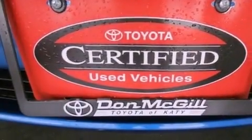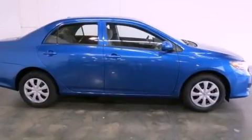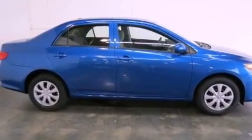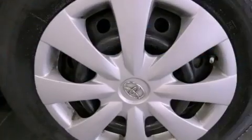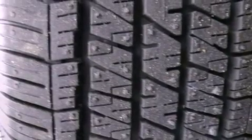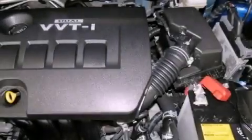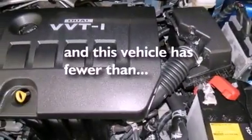All of the following features are included: a low tire pressure indicator, traction control and stability control systems, a rear window defroster, a CD player, an engine immobilizer theft deterrent system, a passenger-side vanity mirror, an anti-lock braking system, rear curtain airbags, air conditioning, and this vehicle has less than 40,000 miles.